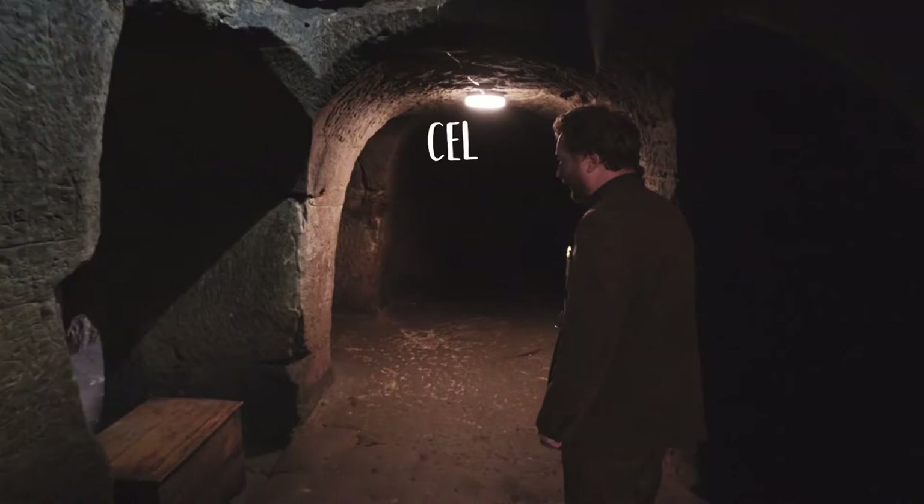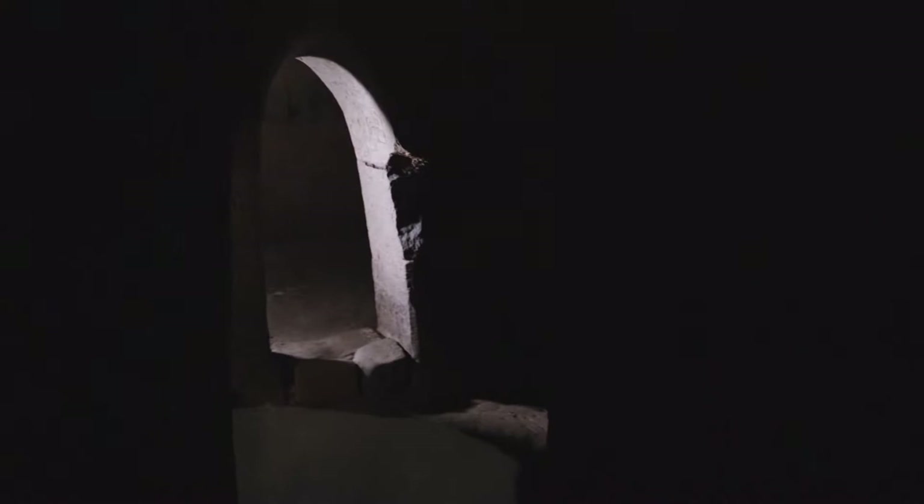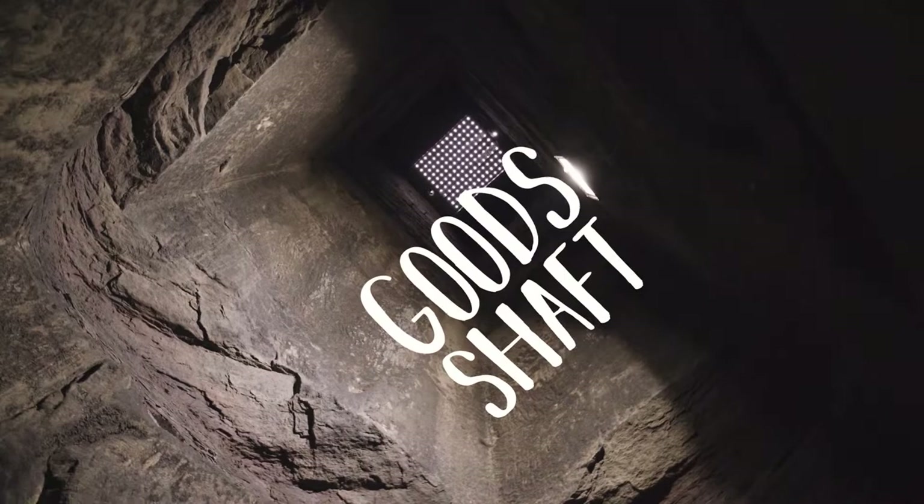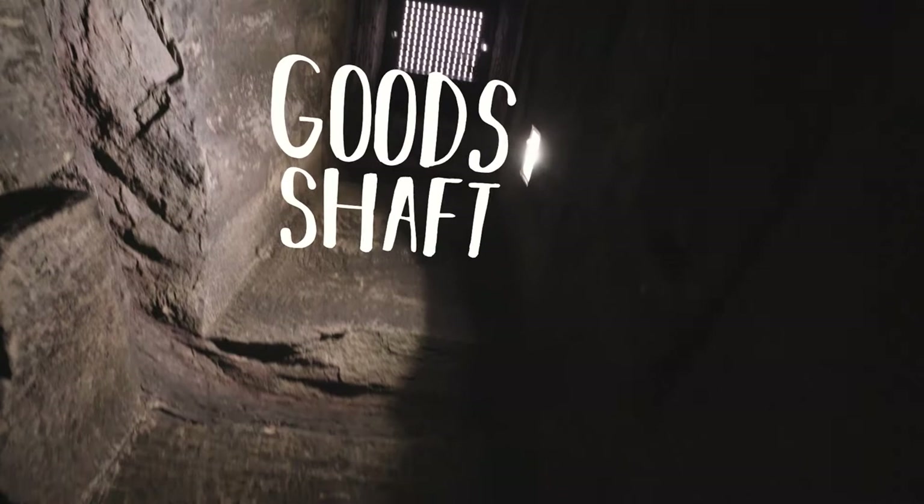Here the cellar was expanded quite drastically. There's a series of chambers off to the side several metres beyond where I'm stood, and then there's also this shaft up above, which is where the stone that they dug out when they made the cellars went up, but it's also where the wine and other goods came down.